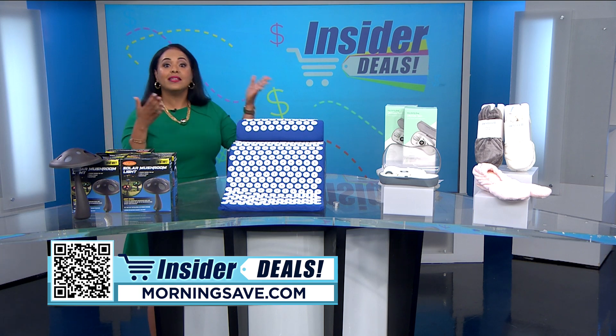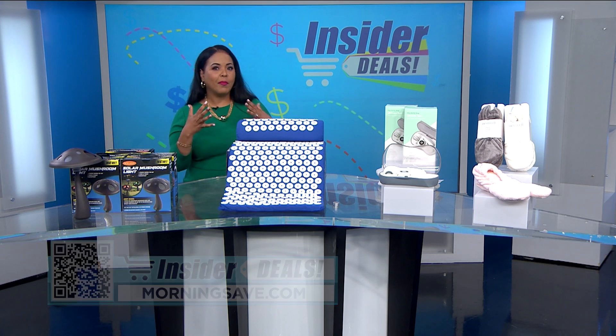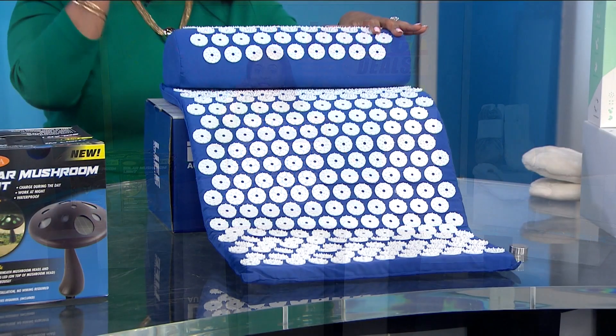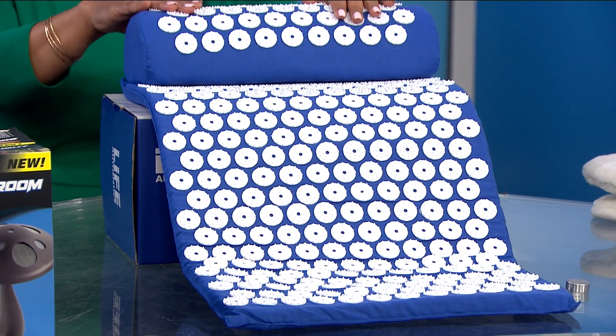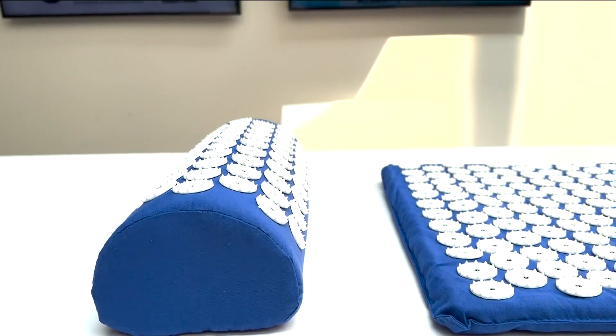Once you get the outside of your home situated, let's go inside for a little R&R. What if there was a way to make your body and mind feel a little bit better by just laying down? Well, with this set you could do just that. Life Authentic's acupressure mat and pillow uses acupressure, which can help relax both your mind and your muscles.